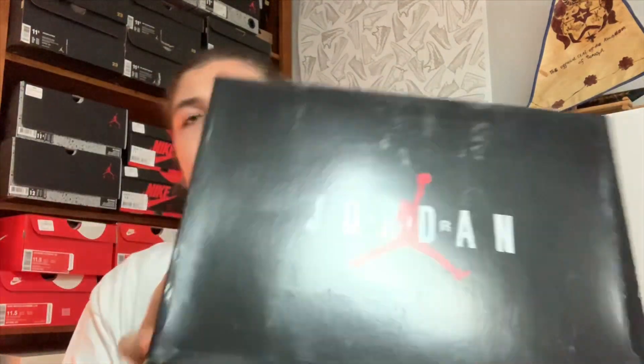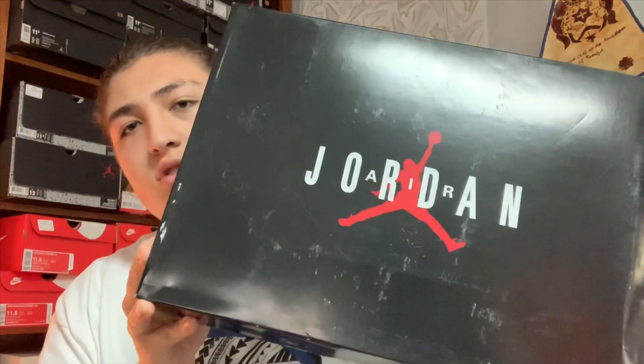Now these did come in the OG Jordan box. I'm pretty sure this is the first time that Jordan 9's came in this box in recent years. This is the black and grey box right here — the same one that the Concord 11's came in and the South Beach 8's and all that.